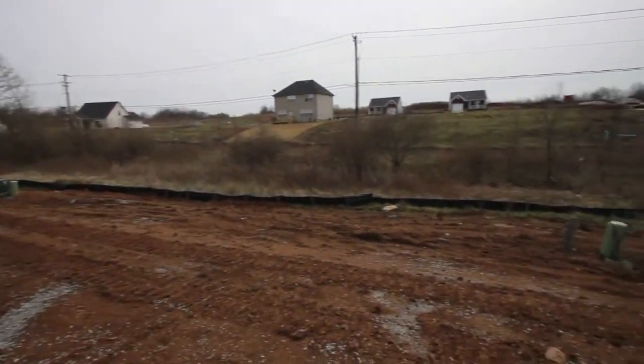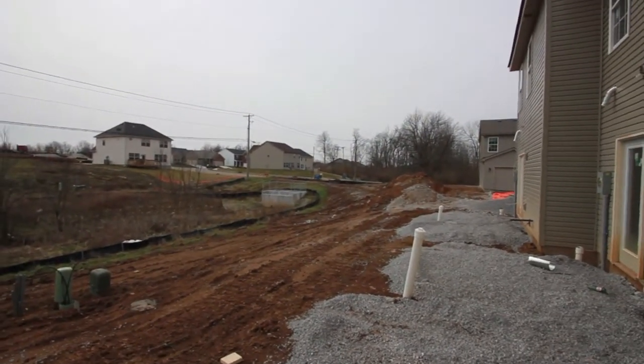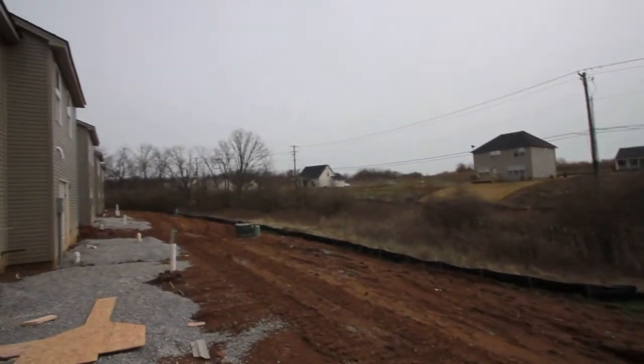Not much of a yard — it's a little sloped — but the good thing is the green space in the back. Again, Jason Preece, RE-MAX Elite, bringing you the Lexington real estate market.